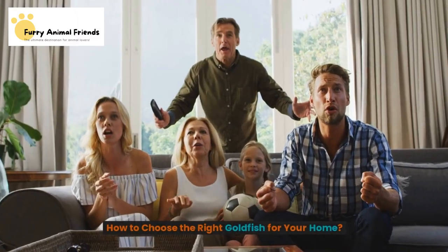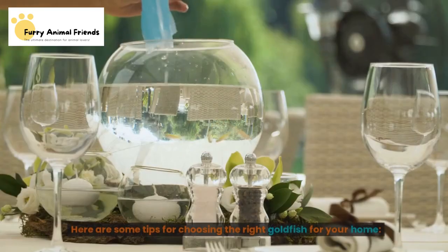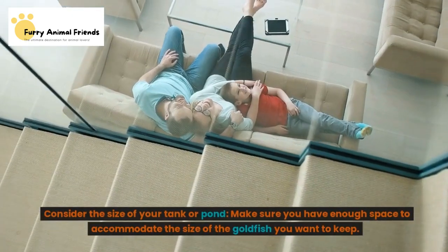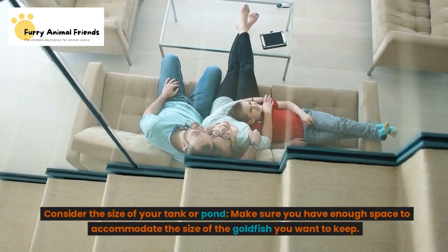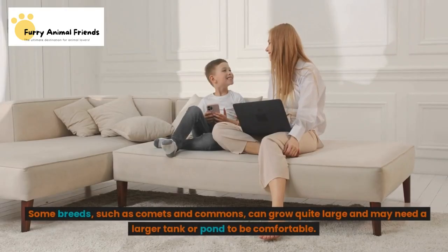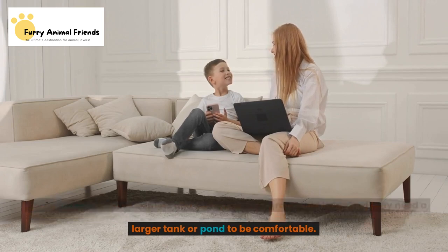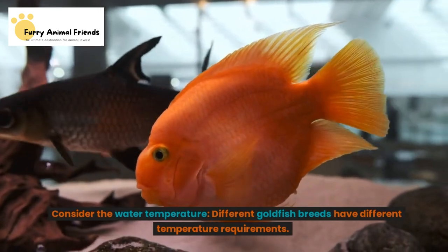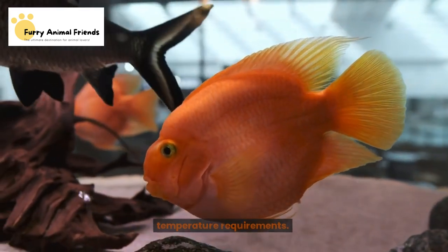Here are some tips for choosing the right goldfish for your home. Consider the size of your tank or pond — make sure you have enough space to accommodate the size of the goldfish you want to keep. Some breeds, such as comets and commons, can grow quite large and may need a larger tank or pond to be comfortable. Consider the water temperature, as different goldfish breeds have different temperature requirements.